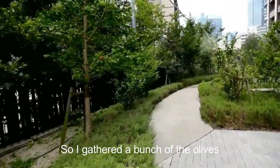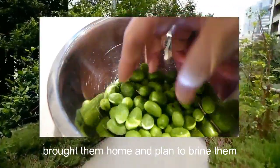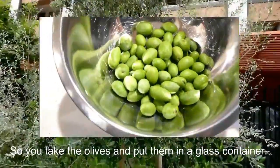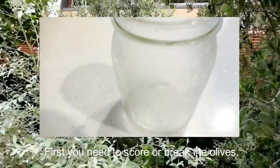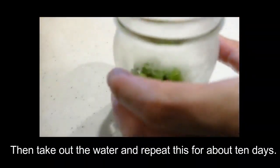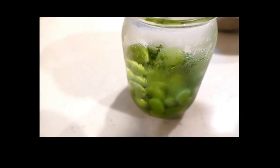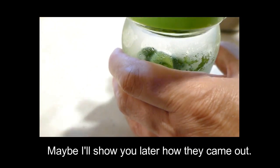So I gathered a bunch of olives. The olives can't be eaten directly from the tree — you have to water brine them. You take the olives, put them in a glass container, first score or break the olives, then put them in water. Take out the water and repeat this for about 10 days. Then make a heavy brine solution and mix the olives in the brine solution. I'm going to let these sit, and then maybe I'll show you later how they came out.